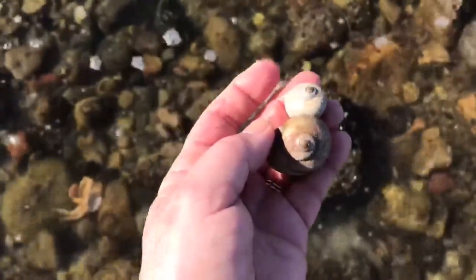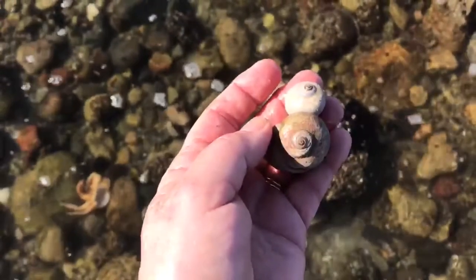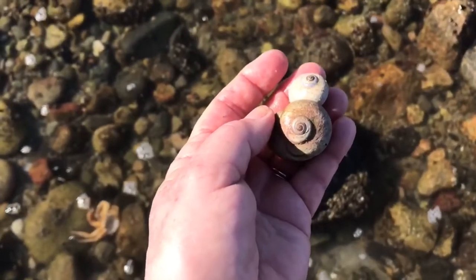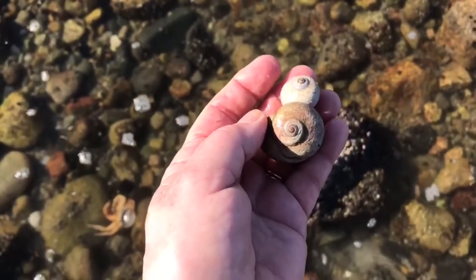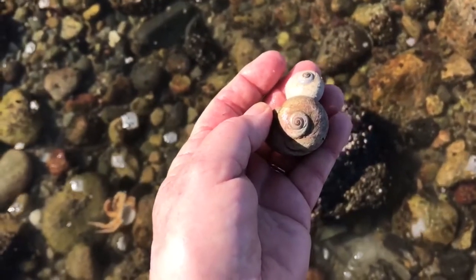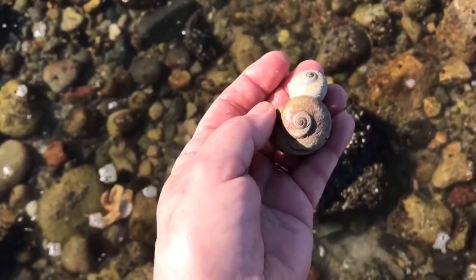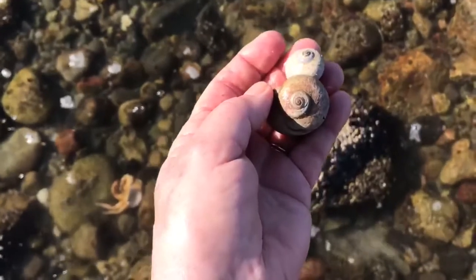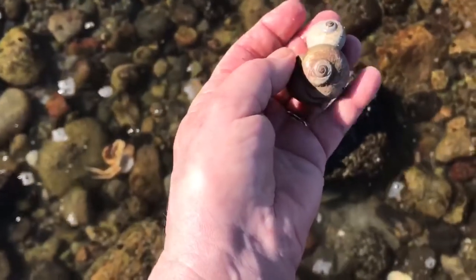Moon snails smother the clams that they eat. If they can't smother them, then they'll scrape, scrape, scrape, put a little bit of shell softener, scrape, scrape, scrape — and they're through. Then they inject digestive juices, make a soup, and suck it back up. So moon snails are great. I'm going to leave these here though, because there are organisms living inside of them.